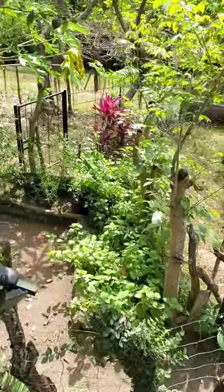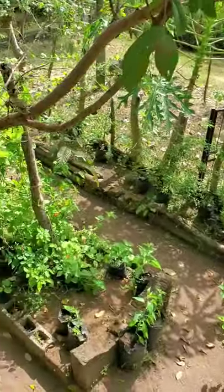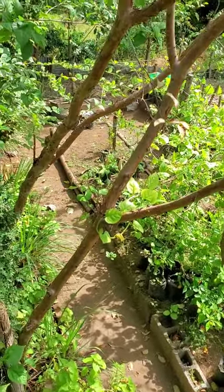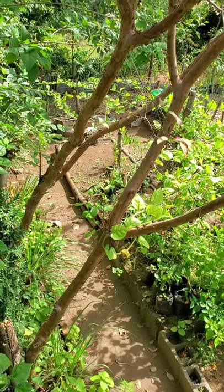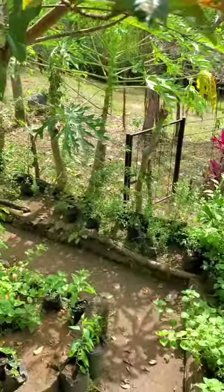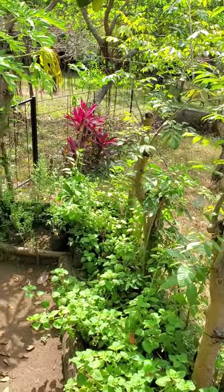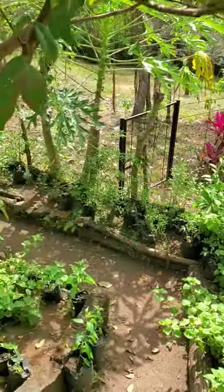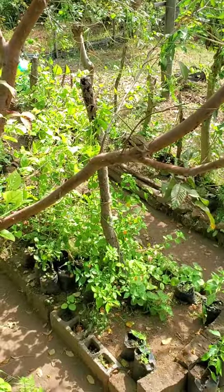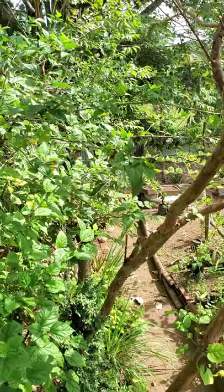Here is our veggie spice garden. We grow rosemary, sage, cilantro, culantro, lemongrass, coriander, and many more. We also have spinach and five or six different varieties of hot peppers. Most of the hot peppers are in the front yard, which I will take you to in a little bit.